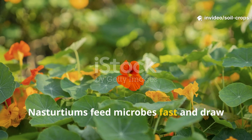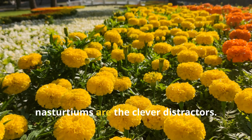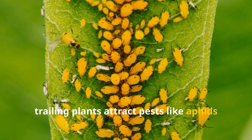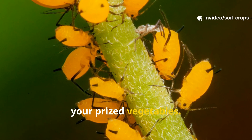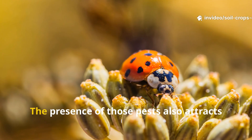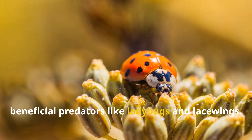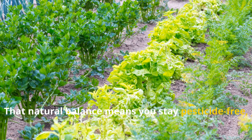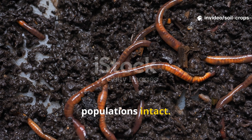If marigolds are the guards, nasturtiums are the clever distractors. These bright trailing plants attract pests like aphids and whiteflies, luring them away from your prized vegetables. But there's a hidden bonus: the presence of those pests also attracts beneficial predators like ladybugs and lacewings. That natural balance means you stay pesticide-free, which keeps your microbial and worm populations intact.